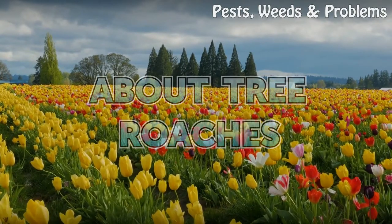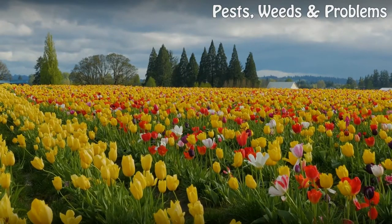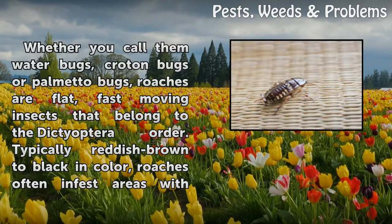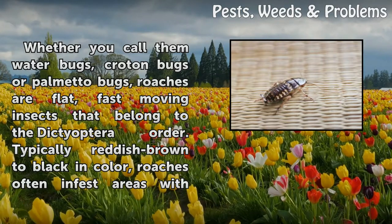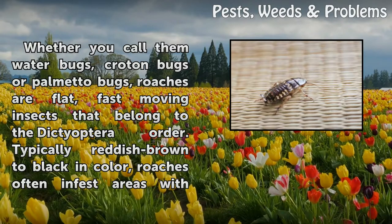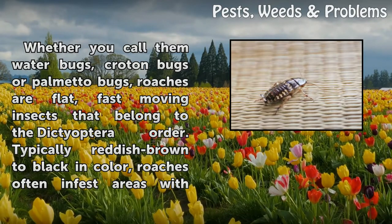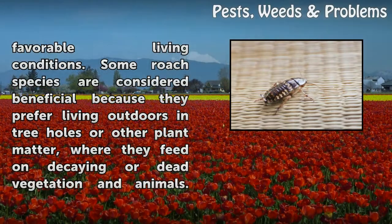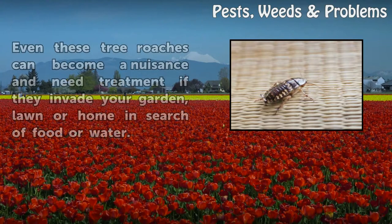About tree roaches. Whether you call them water bugs, croton bugs or palmetto bugs, roaches are flat, fast-moving insects that belong to the Dictyoptera order. Typically reddish-brown to black in color, roaches often infest areas with favorable living conditions. Some roach species are considered beneficial because they prefer living outdoors in tree holes or other plant matter, where they feed on decaying or dead vegetation and animals.